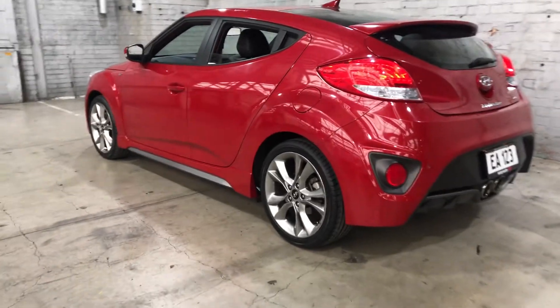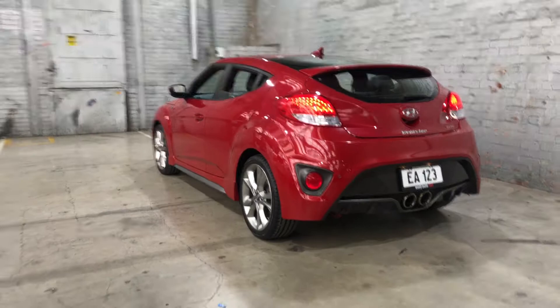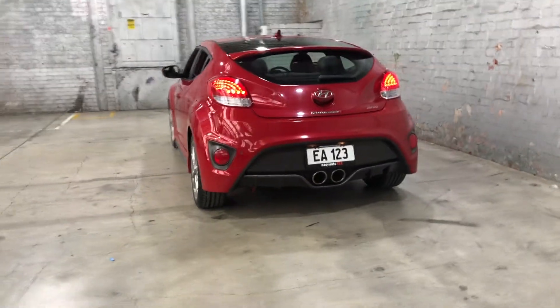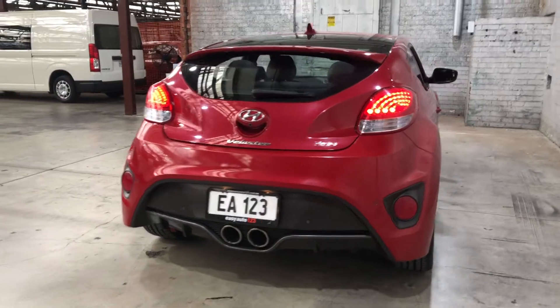As you can see, this car comes with original 18-inch alloy wheels with plenty of tread on all four tyres. At the back you can see that this car also comes with rear parking sensors, just so you can get into those tight spaces a lot easier.